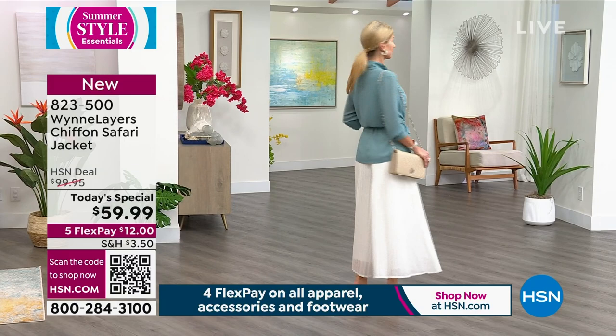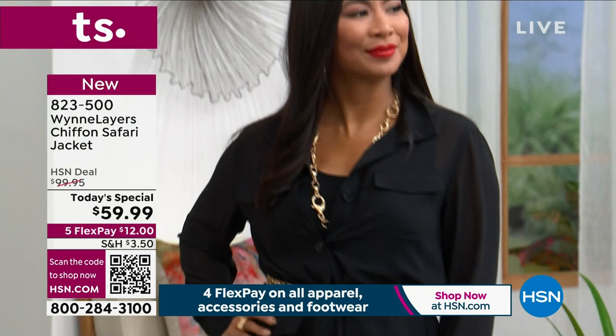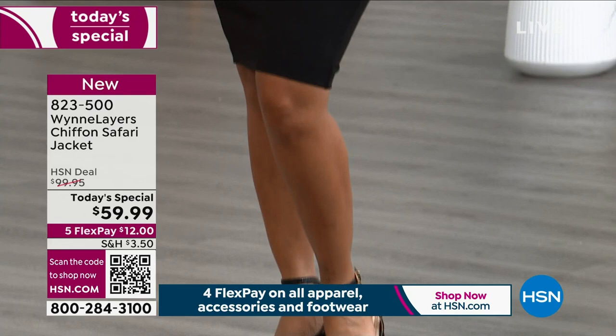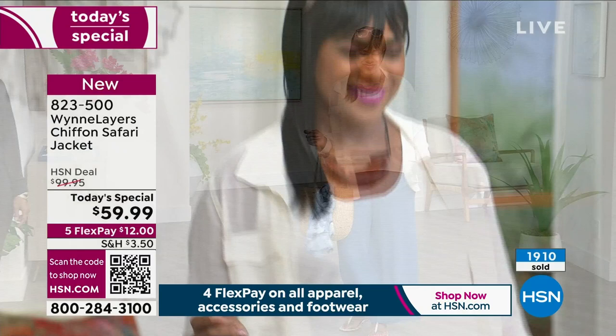The safari jacket of the past gets much more femininity here. It's so awesome to do this today at this price — $59.99. Tomorrow this is going to be $99.95, so it's going to be $40 more after today. It's a one-shot, one-day deal, so we really recommend all of you get the color you want tonight in the size you know you wear.